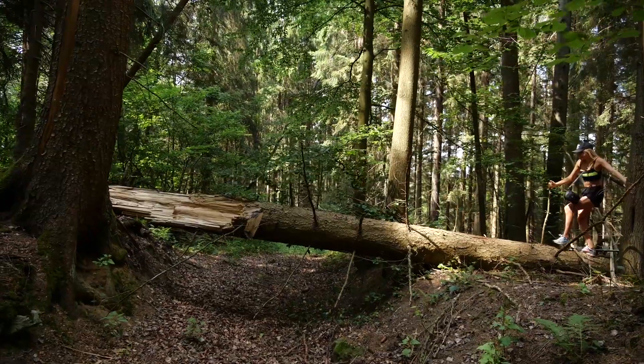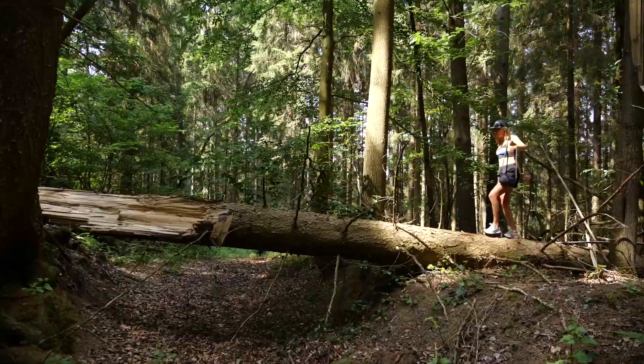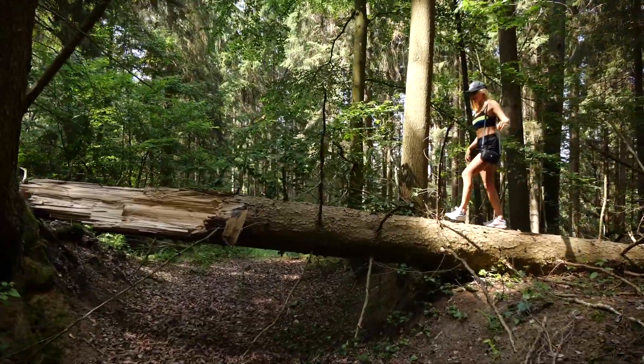My best advice on your next trip to Rosvidov: bring a pair of trainers and bring your adventurous spirit.